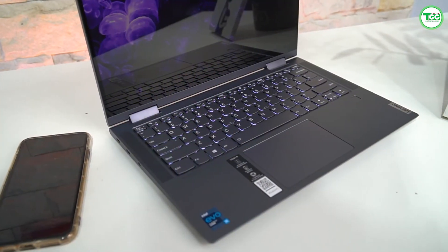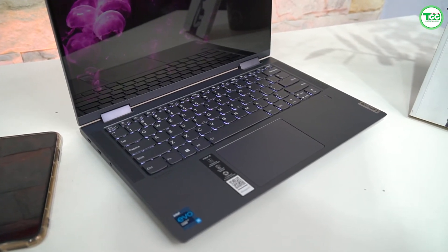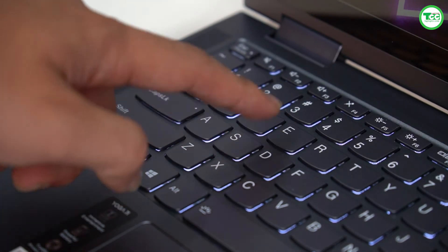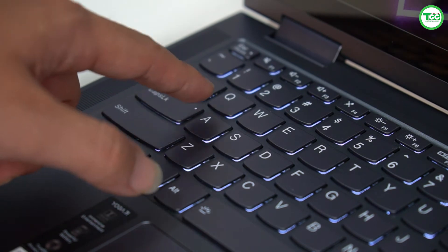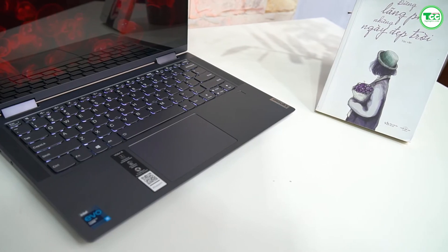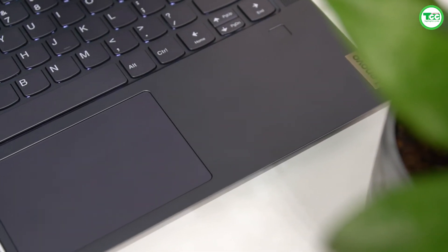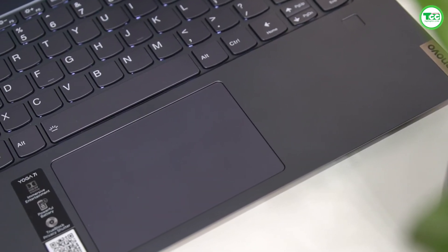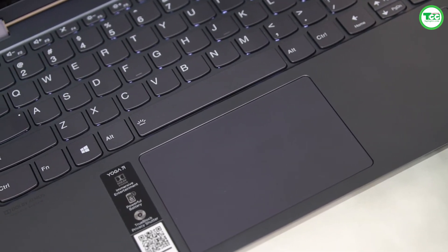Về bàn phím và touchpad: bàn phím của Lenovo nói chung rất tốt, nhưng trên chiếc Yoga 7i này, bộ phận này chưa phải là điểm sáng. Cảm giác bấm khá dễ chịu vì khoảng cách giữa các phím hợp lý, tuy nhiên điểm trừ nhẹ là hành trình phím khá nông và lực bấm chưa rõ nét — chỉ cần chạm nhẹ là phím đã nhận. Touchpad có kích thước khá lớn, cảm giác di khá mượt mà, nhưng độ phản hồi chưa được nhẹ cho lắm và con trỏ di chuyển hơi nhanh. Các cử chỉ 2-3 ngón tay vẫn thao tác thoải mái.